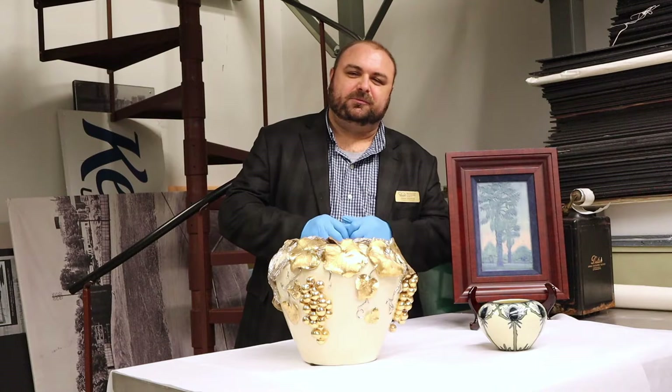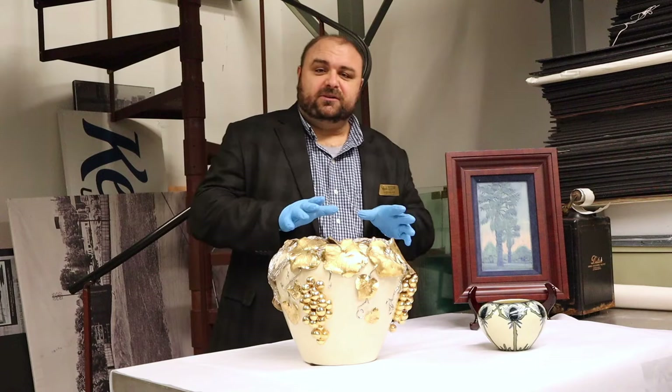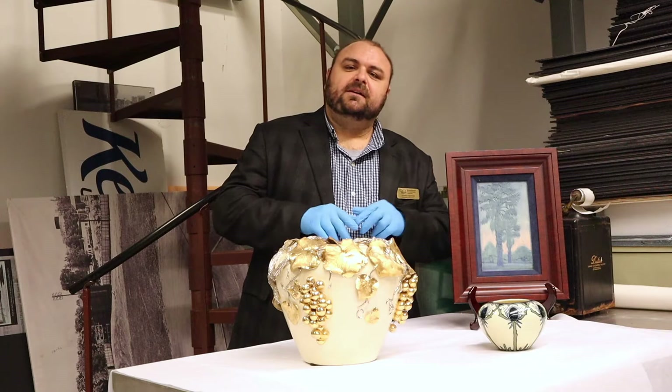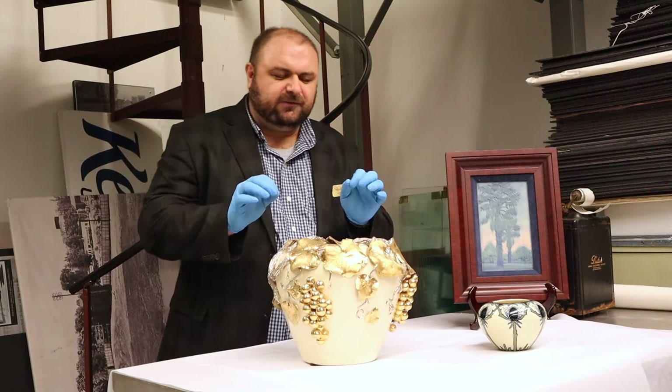Welcome again to another Curator's Chat. I'm Jason French, Curator of Collections here at the Beringer Crawford Museum. Today we're in our collections facility and I wanted to share with you some beautiful pottery that has just recently came into our possession. One of the reasons I wanted to share this pottery is that these items were made by two different women that were born here in Covington and became really noted potters and artists.